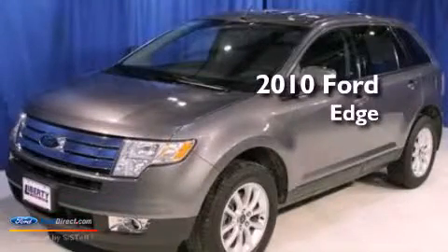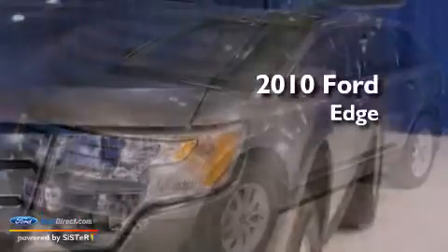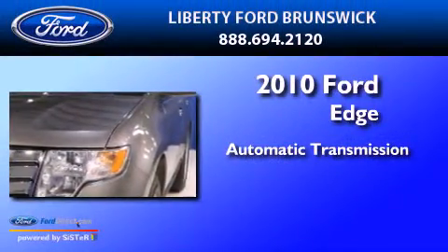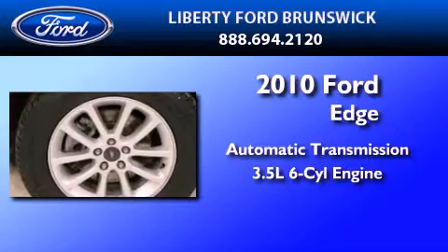This is a certified pre-owned 2010 Ford Edge. This crossover has an automatic transmission and a 3.5-liter V6.